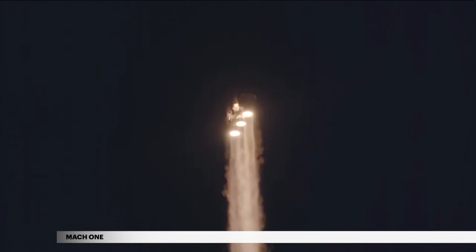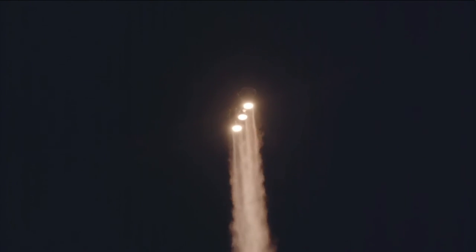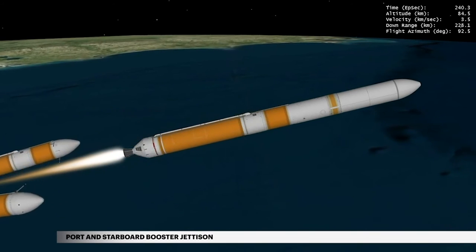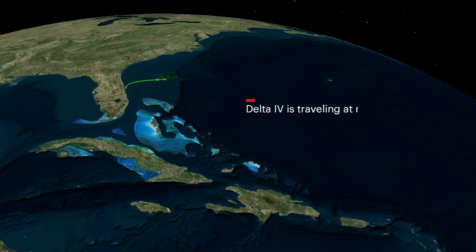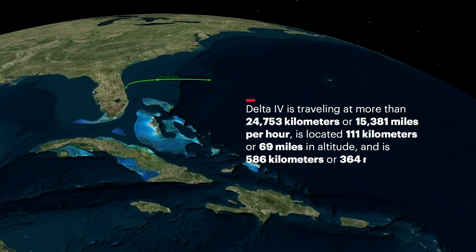The Delta IV reaches Mach 1, the speed of sound, at 1 minute 18 seconds. Two seconds later, the rocket experiences maximum dynamic pressure as it travels through Earth's atmosphere. At 3 minutes 56 seconds, the port and starboard booster engines shut down. Two seconds later, the port and starboard boosters are jettisoned. The center booster engine then throttles to full power to maximize performance. Approaching main engine cutoff, Delta IV is traveling at more than 24,753 kilometers, or 15,381 miles per hour, located at 111 kilometers, or 69 miles in altitude, and is 586 kilometers, or 364 miles downrange.